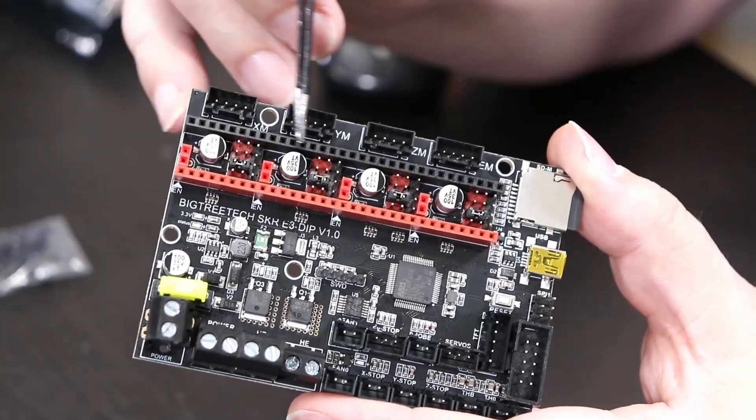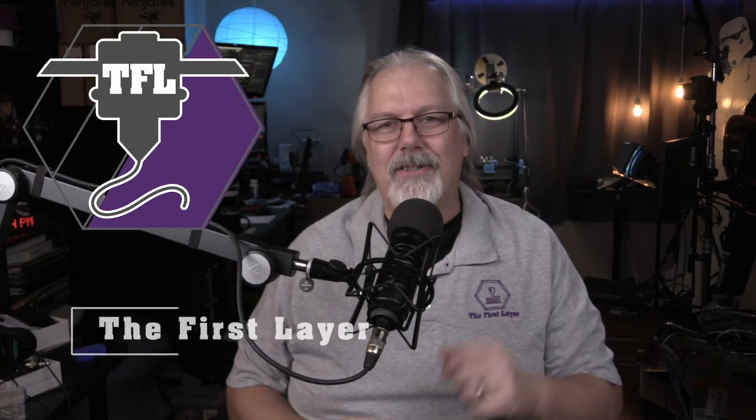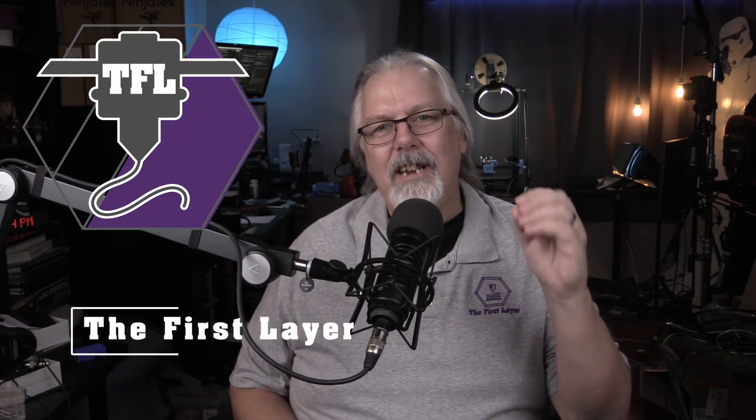Are you having issues with your 3D printer? Maybe you're having trouble with that new filament. Hi, my name is Richard and this is The First Layer, a channel that teaches you how to overcome the challenges associated with 3D printing.